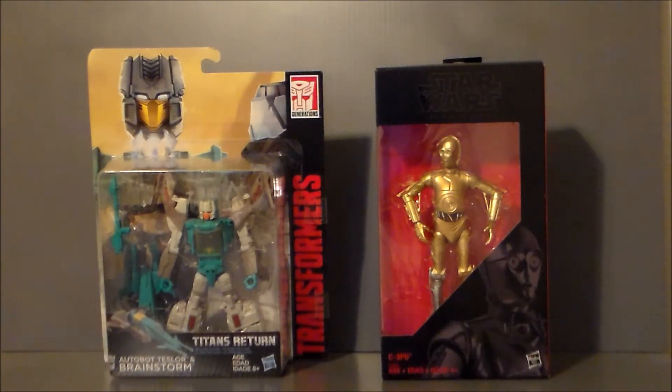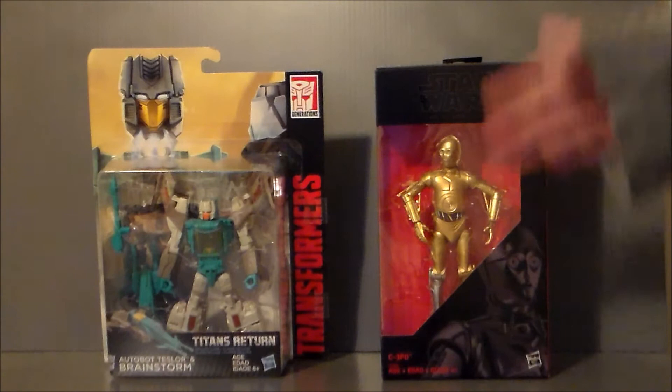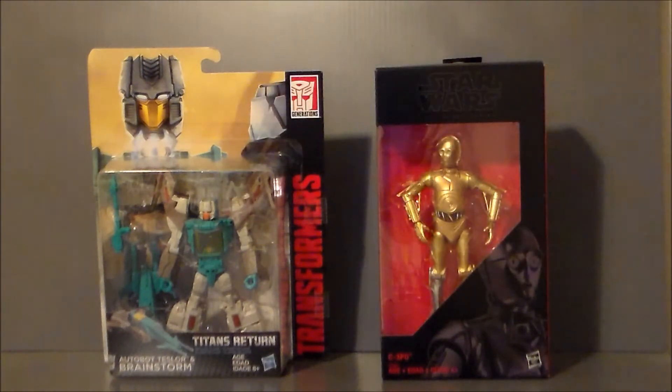So definitely cool to get this guy into the collection. At the time of this recording, they had a ton of them — this was the only Black Series Star Wars figure they had. He's on sale: if you've got a Walgreens card, it's $15.99 instead of $20, which was really cool. And Brainstorm was on sale for $17.88 — I think it's all the Transformers deluxe figures. So that was definitely cool.